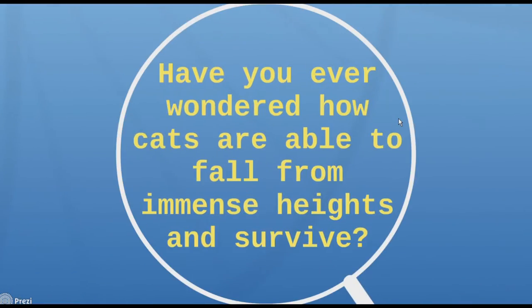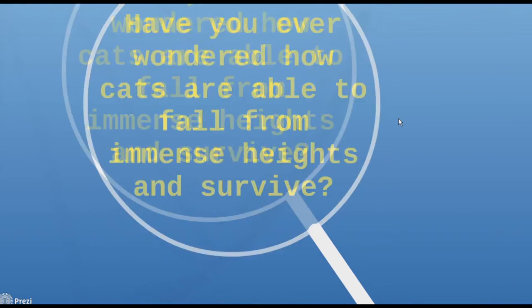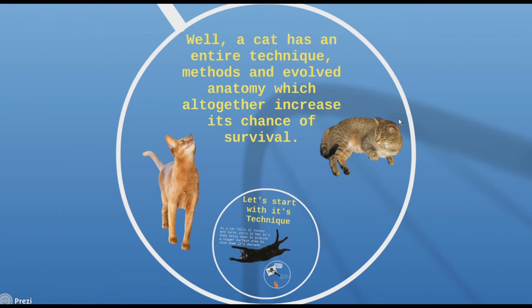Have you ever wondered how cats are able to fall from immense heights and survive? Well, a cat has an entire technique, methods, and evolved anatomy, which altogether increases its chance of survival.